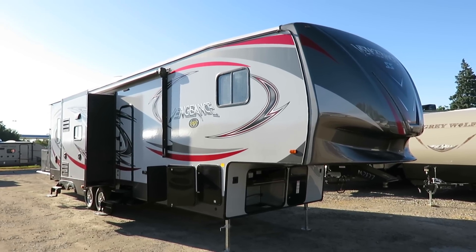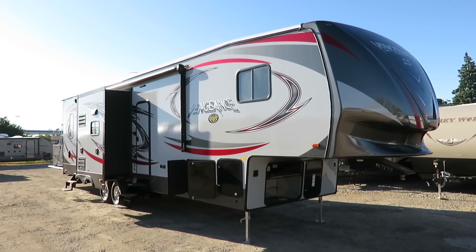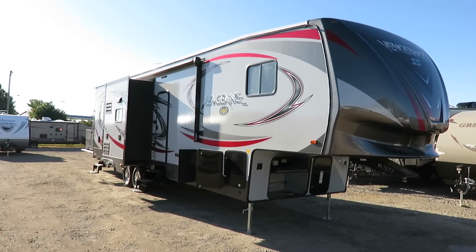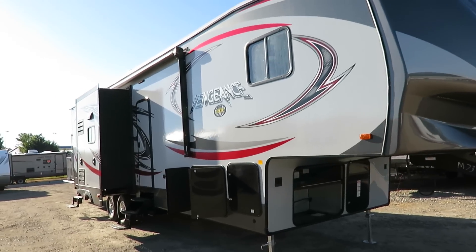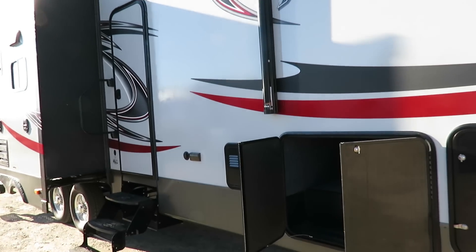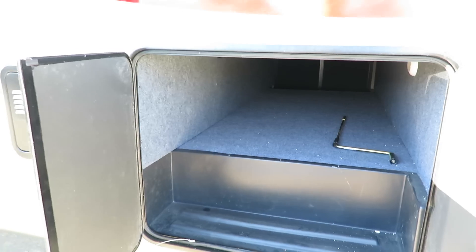We've got a Vengeance 320A coming in at 11,785 pounds — Forest River's number one toy hauler in Michigan here at Haylit RV of Coldwater, Michigan. Not a coincidence, this is our number one selling series of toy haulers, and for very good reason. These are 10 pounds of sugar in a five-pound sack — an awesome working man's toy hauler. They have everything you need, nothing you don't. You're paying for all the important stuff, not extra fluff and visual gimmicks.